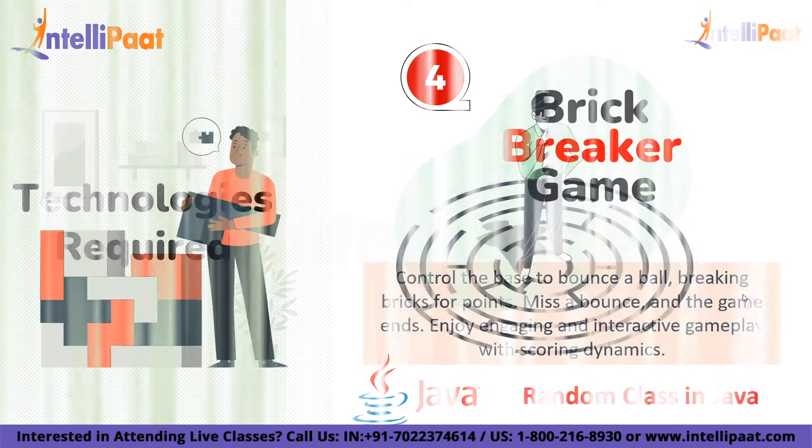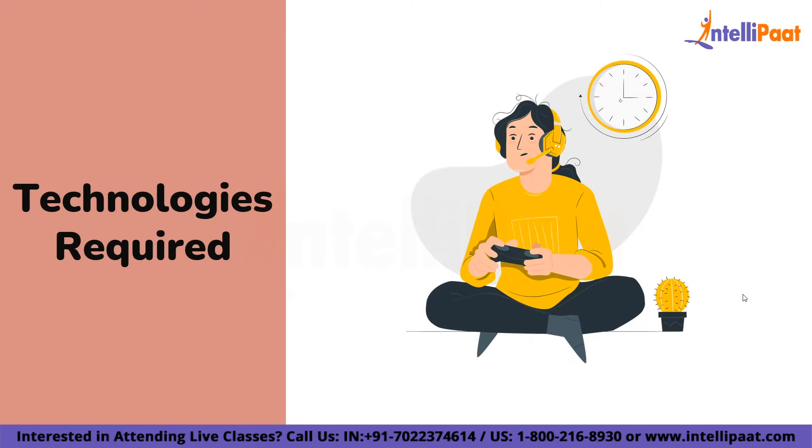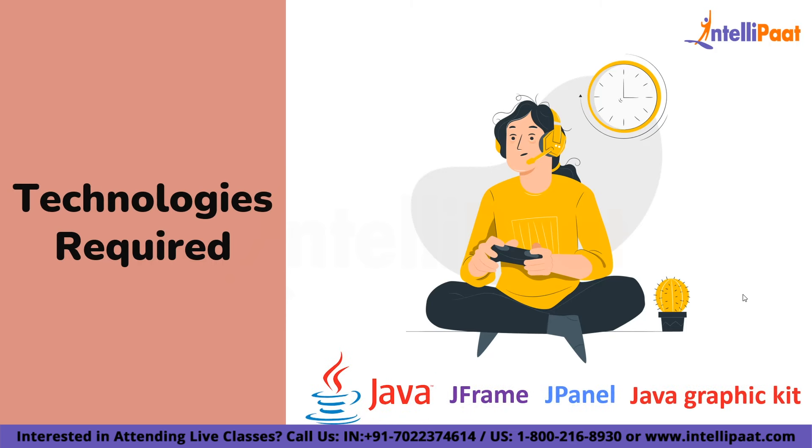On number 4 we have the Brick Breaker Game. Developing game applications is one of the best ways to learn technology. This game features a ball that bounces with the help of a small base. When it bounces upward it breaks bricks and you earn a score based on that. The base is managed by the player, and if you miss the chance for the ball to bounce, the game is over. The technologies required are Java, JFrame, JPanel, game development concepts, and the Java Graphics kit.